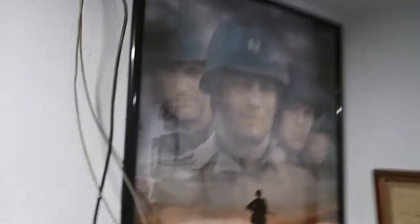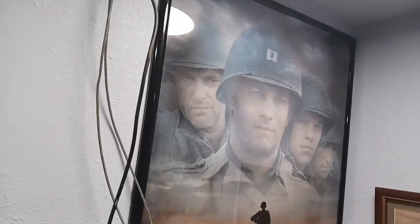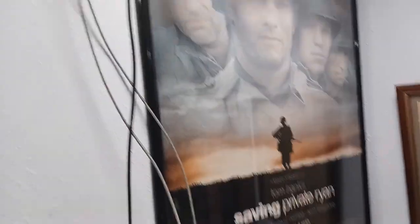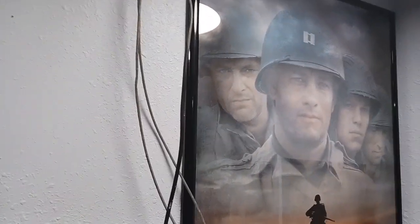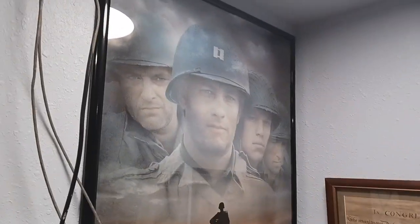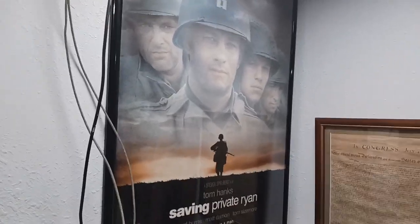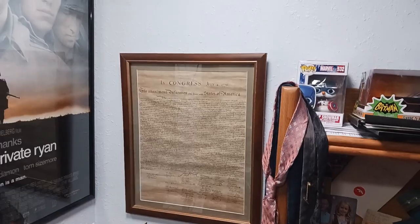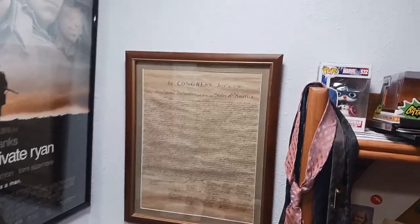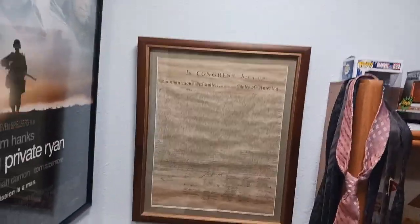Here's my Saving Private Ryan poster. Saving Private Ryan is my favorite war film of all time — solid cast with Matt Damon, Tom Hanks, Edward Burns, and Tom Sizemore. It's definitely up there among my favorite Steven Spielberg movies. It's also right by my copy of the Declaration of Independence, as I'm related to one of the signers, John Morton.